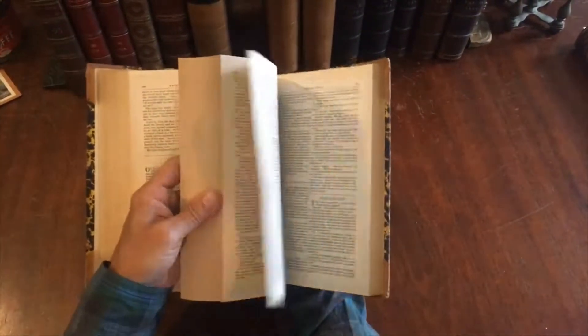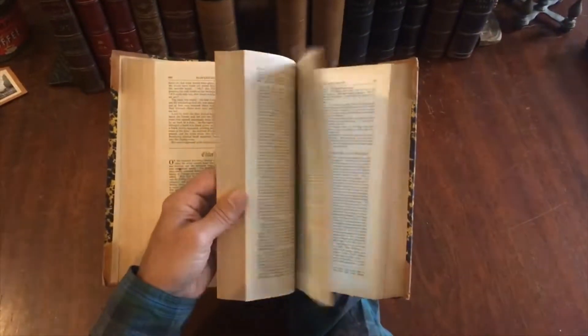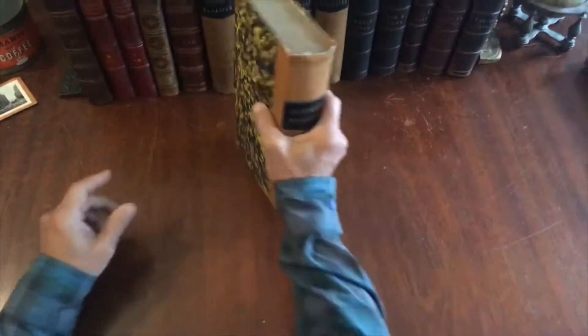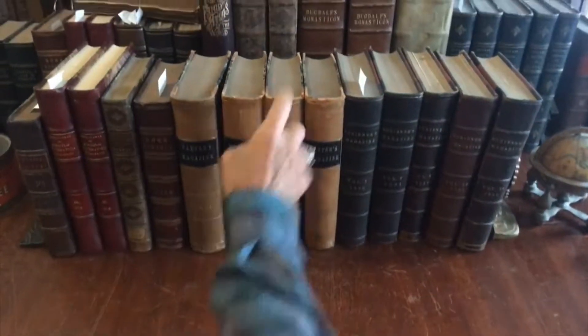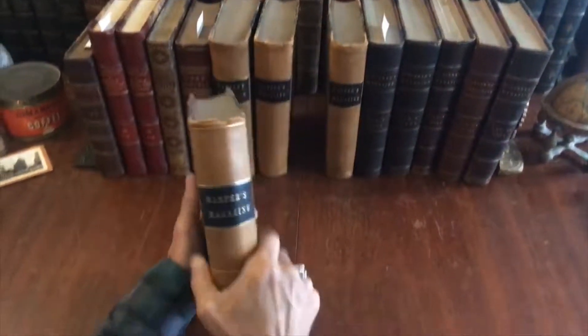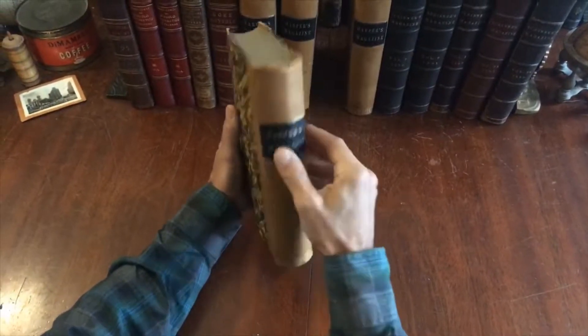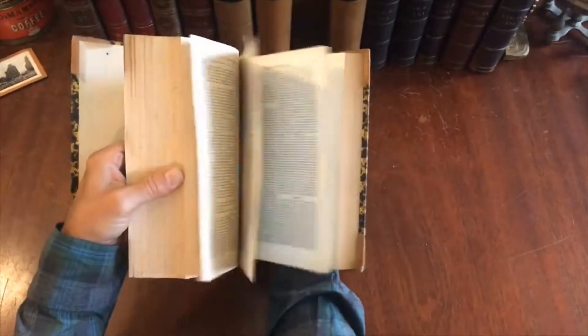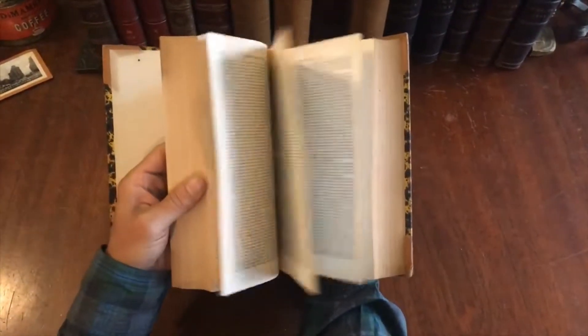It would probably take you an hour just to flip through this page by page, looking at the pictures within it. There's some chipping and drying at the head of the spines, and this one has a little crack, but the bindings are still sound and the contents are still very clean as issued.